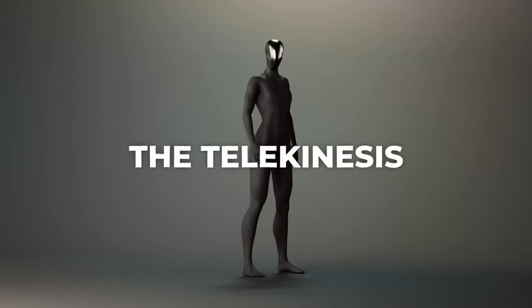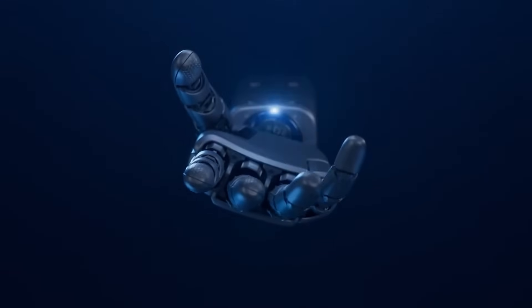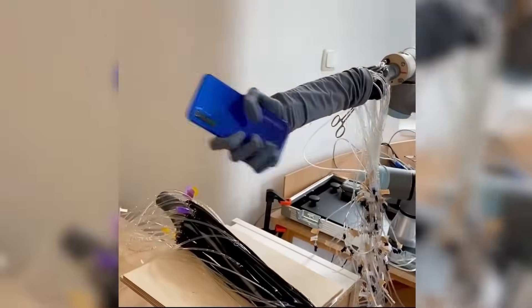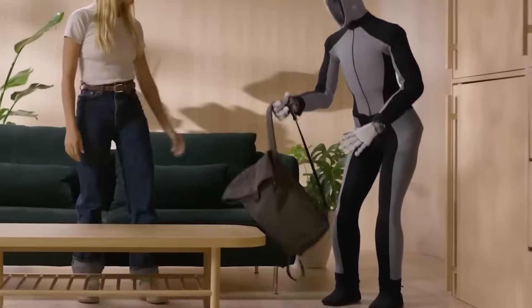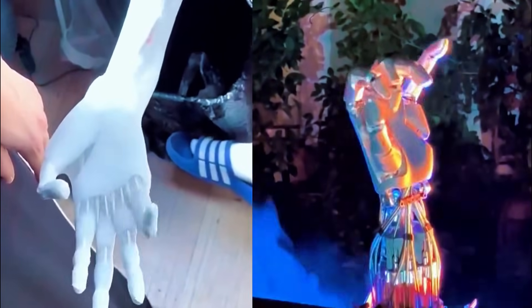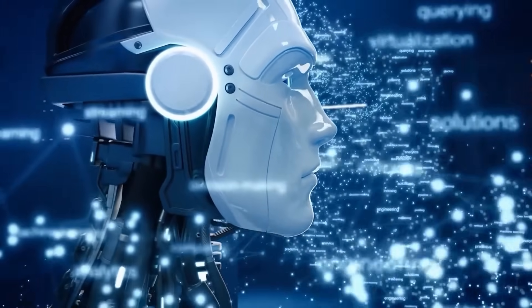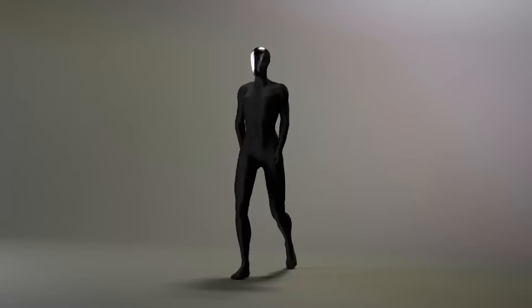This distinction positions Protoclone in a category almost by itself. The only comparable projects come from companies like Hanson Robotics, creators of Sophia, and Engineered Arts, makers of Ameca. But even these advanced androids lack Protoclone's comprehensive biomechanical approach. China's X-Robot and UB-Tech's UNA come closer in terms of aesthetic realism, but none have attempted to replicate human physiology at the systemic level Clone has achieved.